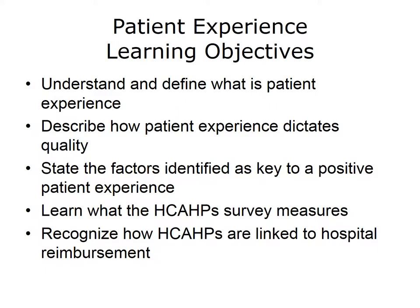The objectives for this lecture, Patient Experience, are to understand and define what patient experience is, describe how patient experience dictates quality, state the factors identified as key to a positive patient experience, learn what the HCAHPS survey measures, and recognize how HCAHPS are linked to hospital reimbursement.